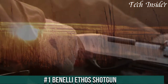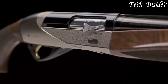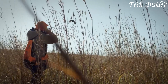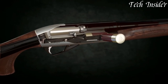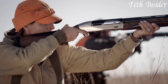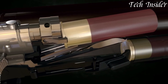Number 1. The Benelli Ethos shotgun is a true embodiment of elegance, innovation, and performance. Designed with both form and function in mind, the Ethos shotgun is a testament to Benelli's commitment to excellence. Its sleek and streamlined design is complemented by a beautifully engraved receiver and finely checkered walnut stock, making it a true work of art. Featuring Benelli's renowned inertia-driven system, the shotgun offers reliable and smooth cycling, ensuring quick follow-up shots and minimal recoil.